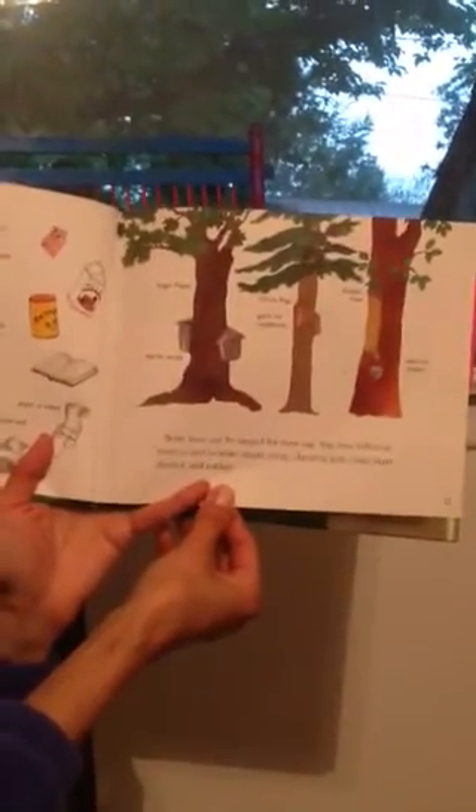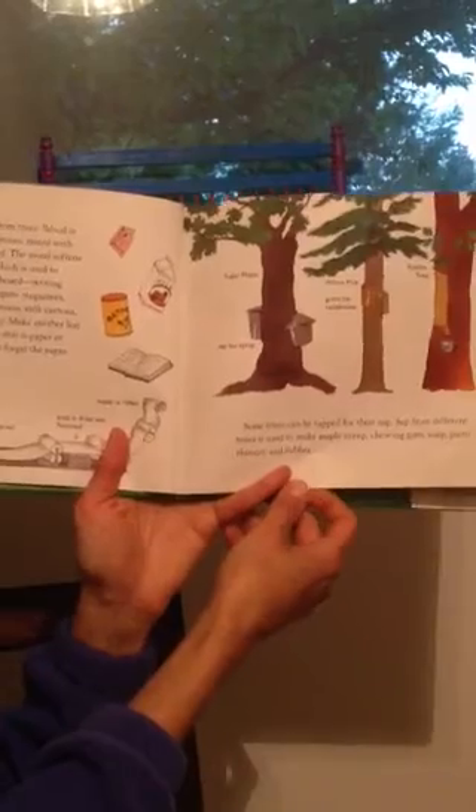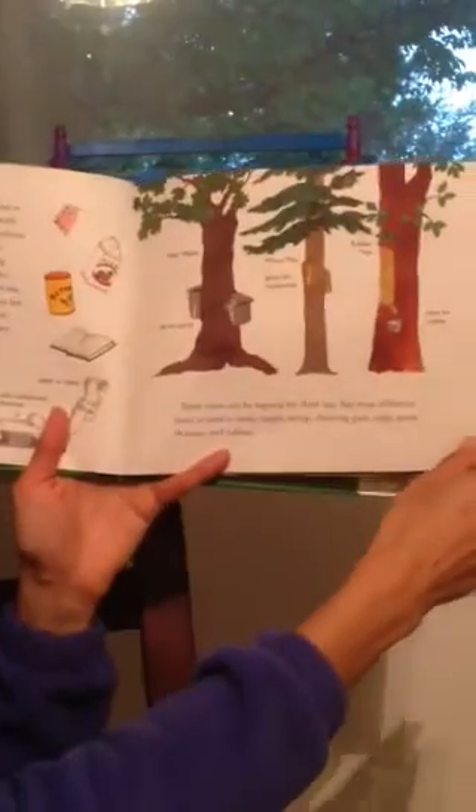Writing paper, books, newspapers, magazines, paper towels, cereal boxes, your carton of milk, and many other things. Make another list of everything you see that is paper or cardboard — and don't forget the paper you're writing on.